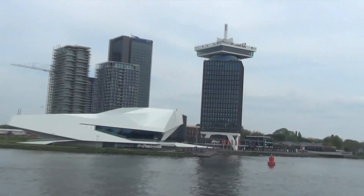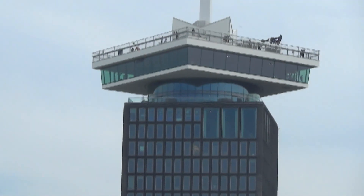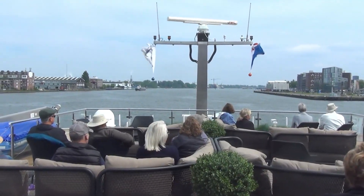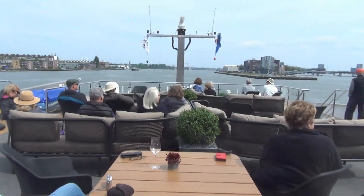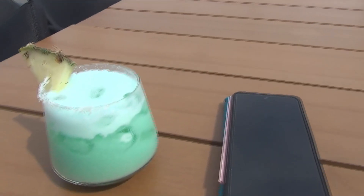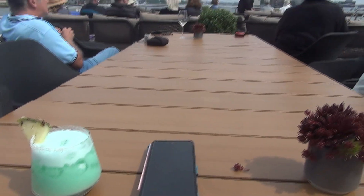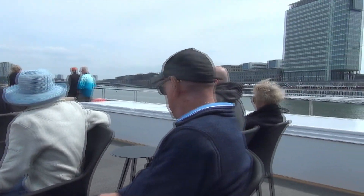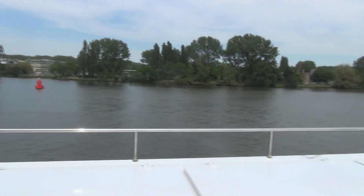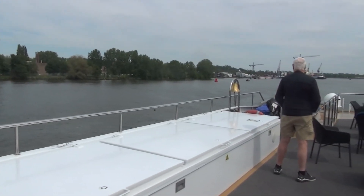Here's another unusual building — that square disc on top, I wonder if it rotates. Now on the right-hand side as well as on the island that is coming up, all of these used to be warehouses for the big ships.